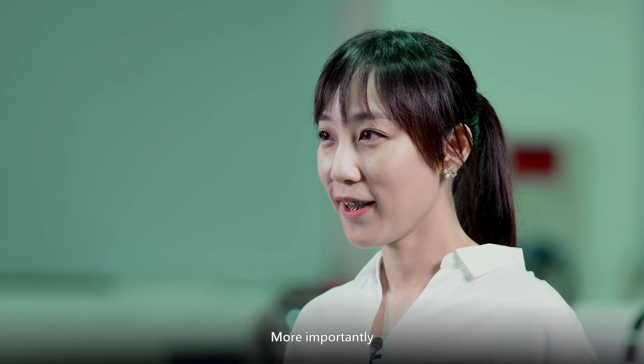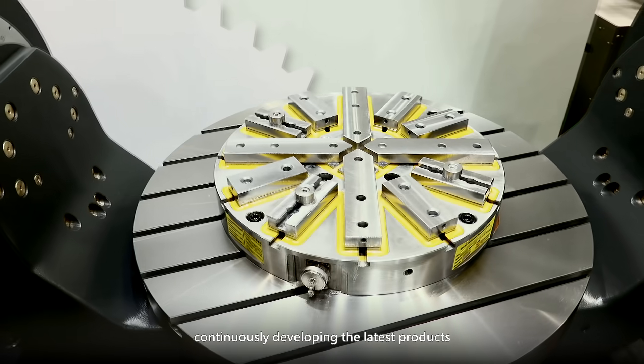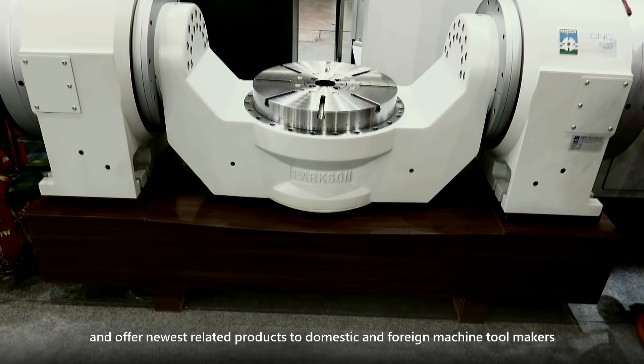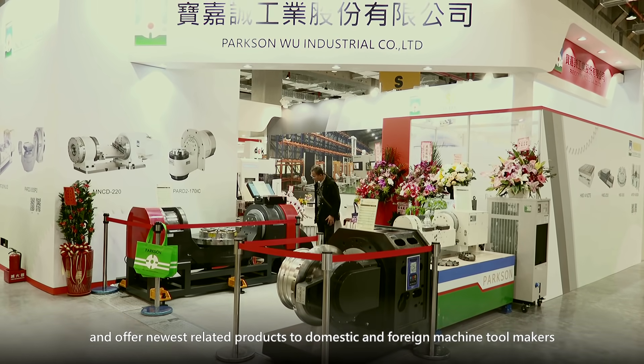More importantly, Paxson, with its own experienced development team, continuously develops the latest products and offers the newest related products to domestic and foreign machine tool makers.